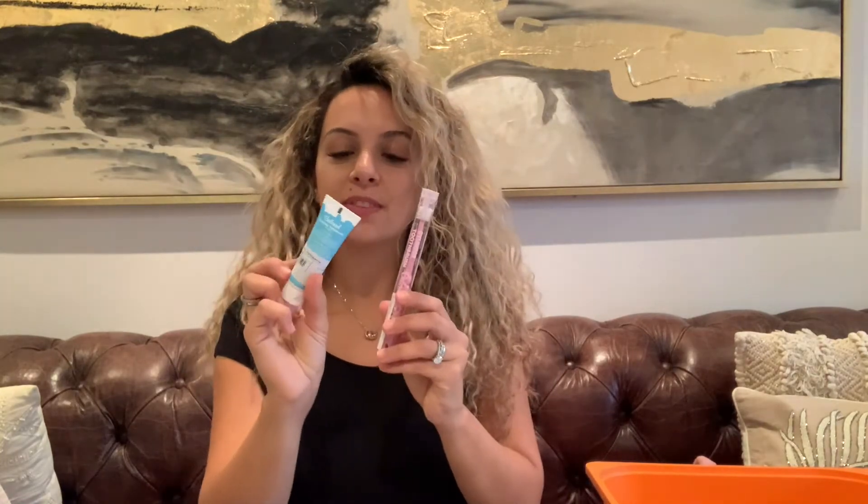I got her a new sippy cup in her favorite purple, and I know she's going to be really excited because she has an obsession with cups anyway. Then I found strawberry toothpaste and this really nice brush that cleans from all angles — it's meant for two-year-olds. I thought this would be a really good way to get her excited about brushing her teeth. These two go together on one day.